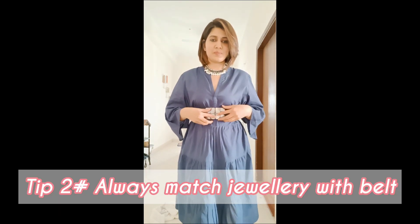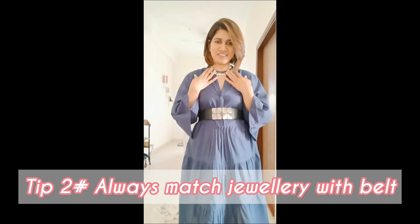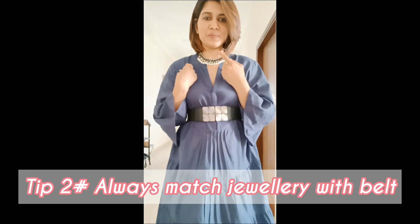Tip number two: always ensure while adding jewelry with the belt — if the buckle of the belt is silver, always add silver jewelry to it, and if the buckle of the belt is golden, always add golden jewelry with it. Now I'm wearing quirky earrings and I'm going to add this chunky bangle, my all-time favorite.